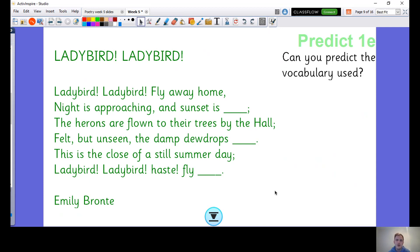What are your predictions? I think this one is quite obvious — dew drops, something that rhymes with hall. And summer day, fly — something that rhymes with day. This one's a little bit trickier. Like I said, it's got a similar spelling but I don't think it rhymes at all.